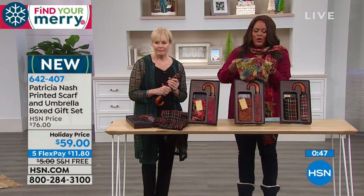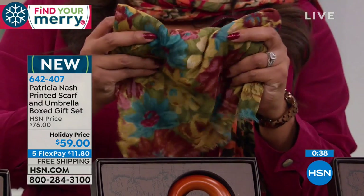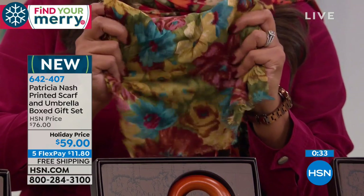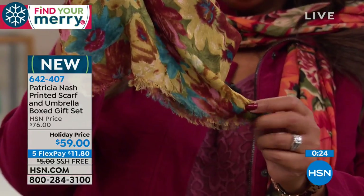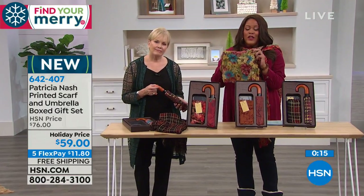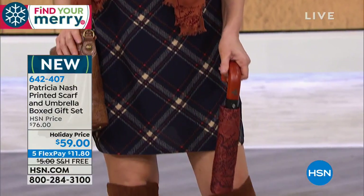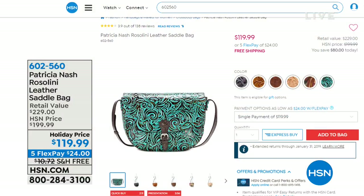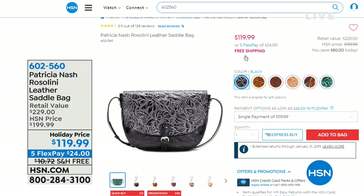To get this home for $11 and some change is just unheard of. It's exclusive, so take advantage of five flexible payments — better than layaway. You'll get it home for $11 and some change and start wearing it. We have until January 31st if for some reason you change your mind or need to return — it's hassle free. Don't miss out because we always do so well with the scarves. A quick reminder: the turquoise tooled Rosalini leather saddle bag — $119.99, five payments of $24 to get home.